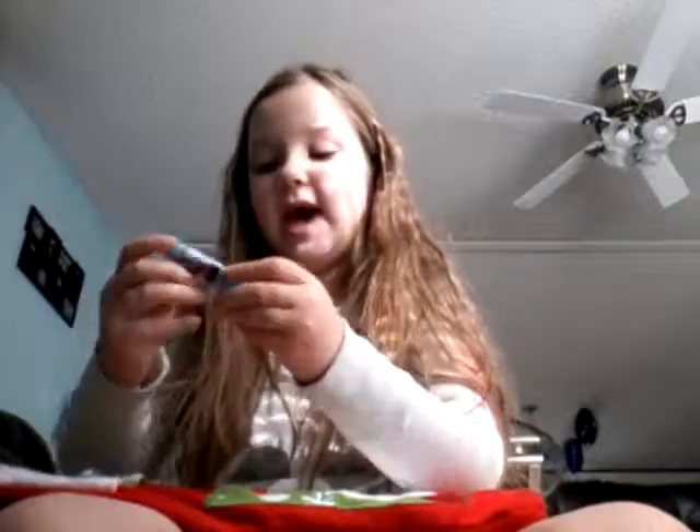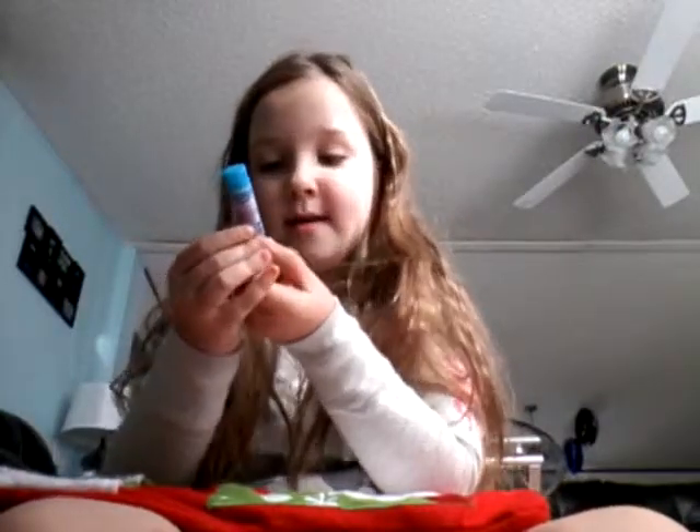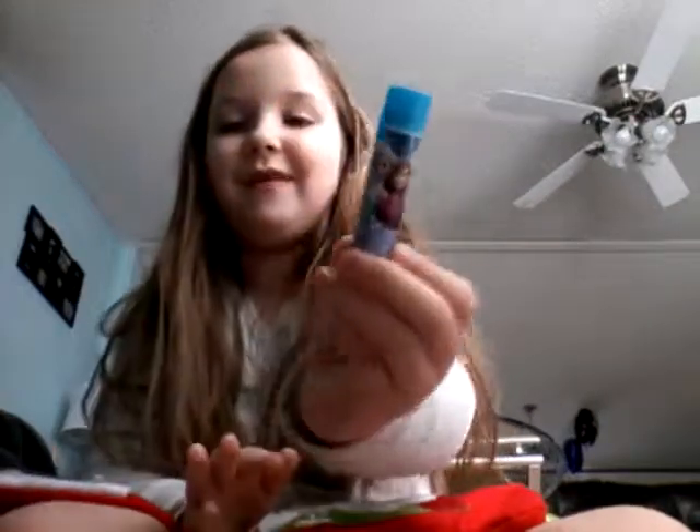Next we have some blueberry flavored lip balm from Frozen. It has Anna and Elsa on it.